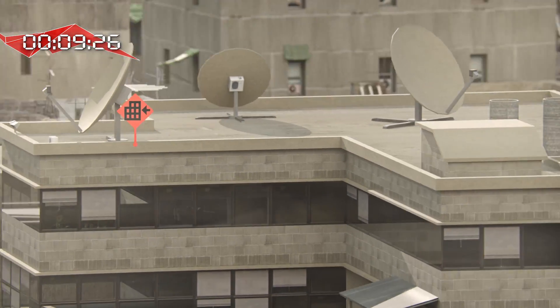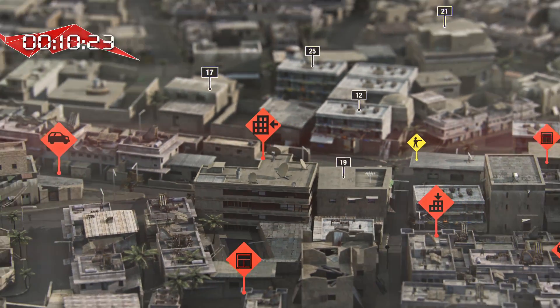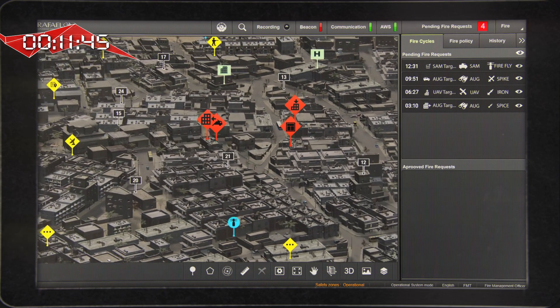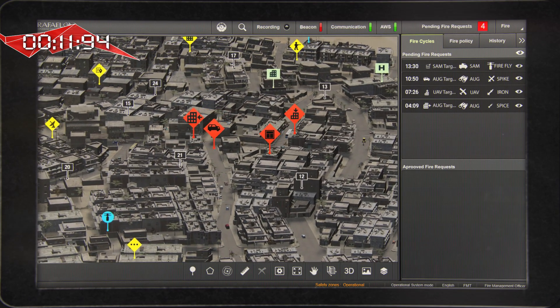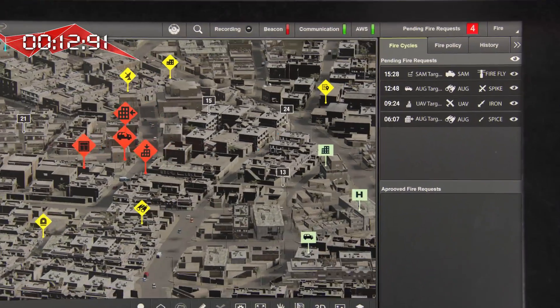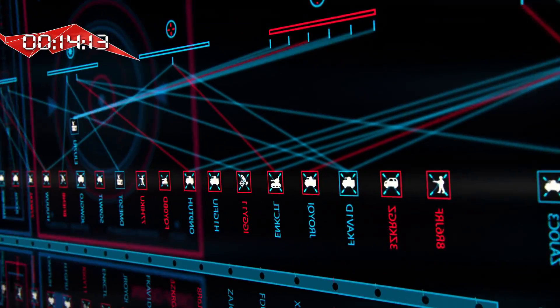Thanks to Rafael's advanced computer vision technologies, each participant receives very accurate augmentation symbols, so they all see the same targets regardless of their position. Once the sensors detect and classify the targets, the Fireweaver core — the brain of the system — goes immediately into action.